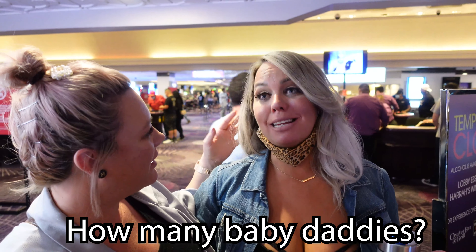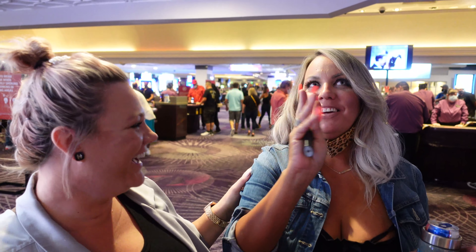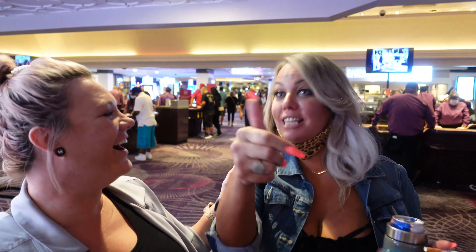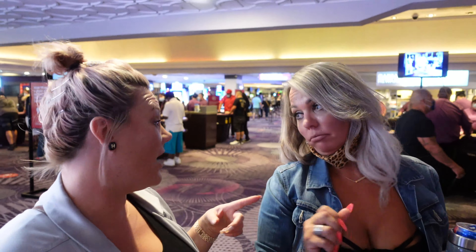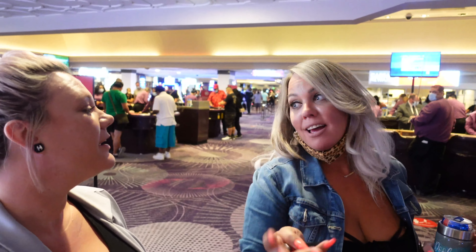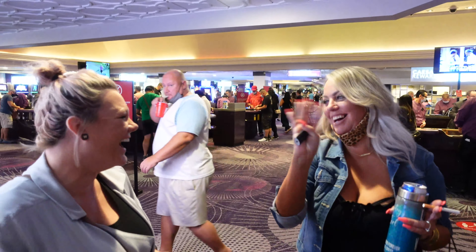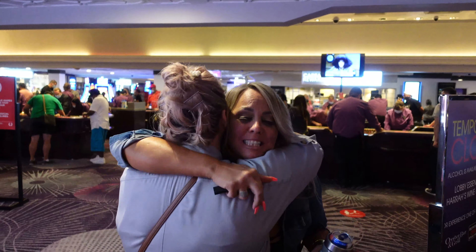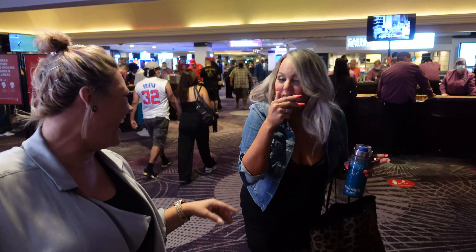We meet a very entertaining woman who tells us she has six kids and three baby daddies — though one doesn't count because he's a piece of work. She's got an amazing husband who raised all the kids. It's classic Vegas — you meet people online, share a cabana, and have wild conversations. She and her friend Star are having a great time. This is Vegas vlog gold.